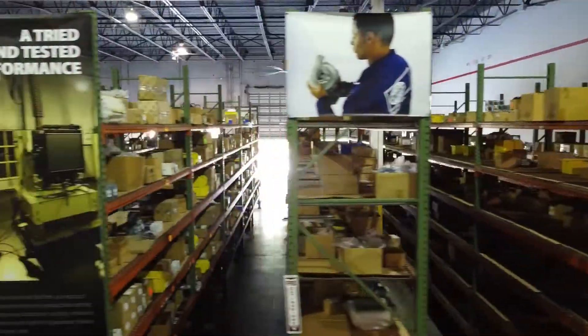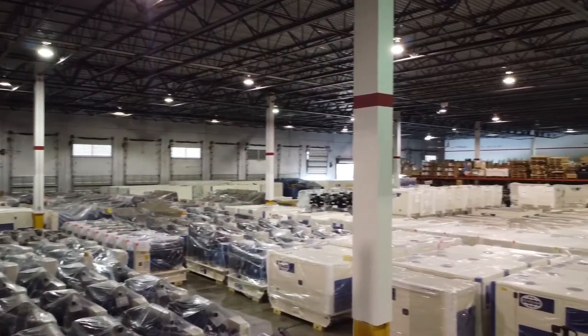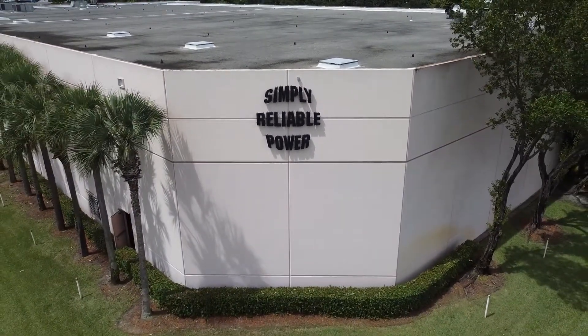With SRP Americas' extensive inventory of FG Wilson genuine parts, you can be sure that we've got you covered with fast service and support, ensuring you always have simply reliable power.